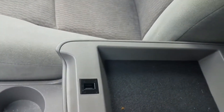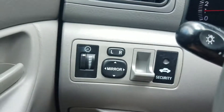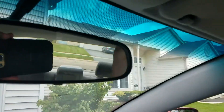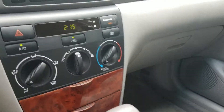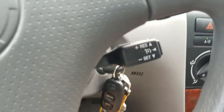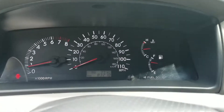Center console. It does have power mirrors and panel brightness adjustment. Dual sun visors. It's also got rear defrost and cruise control. Let's go ahead and shut her down and check out the rest of the vehicle.